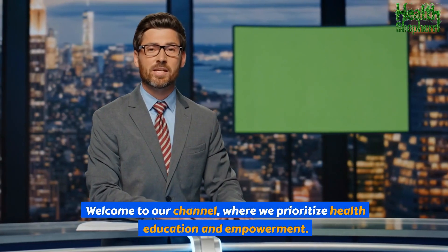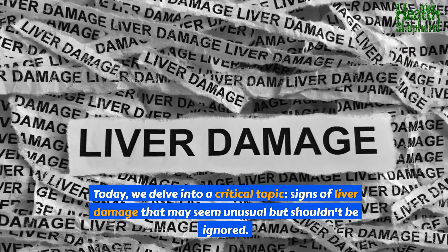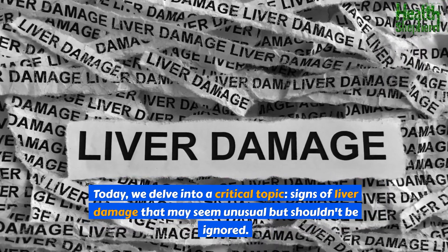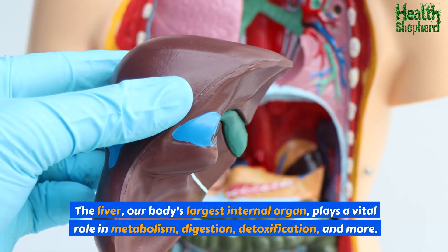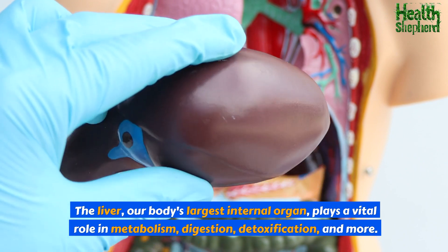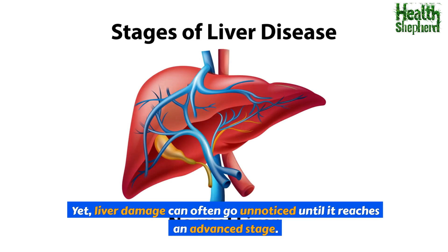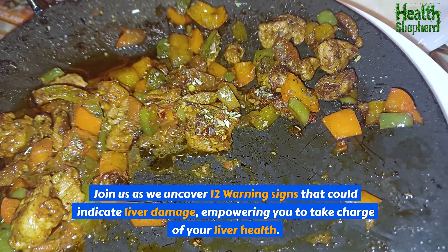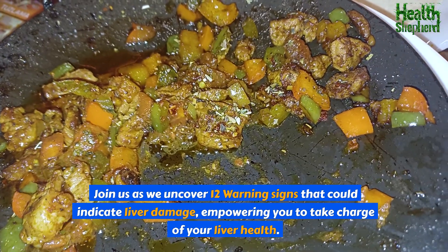Welcome to our channel, where we prioritize health education and empowerment. Today, we delve into a critical topic: signs of liver damage that may seem unusual but shouldn't be ignored. Join us as we uncover 12 warning signs that could indicate liver damage, empowering you to take charge of your liver health.